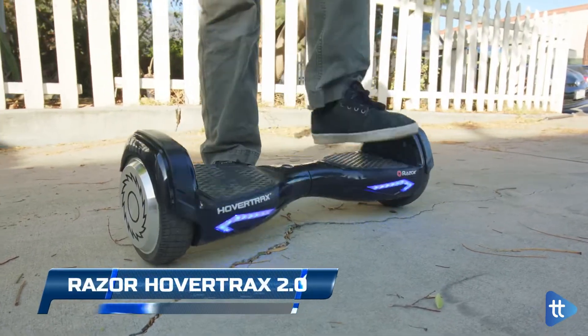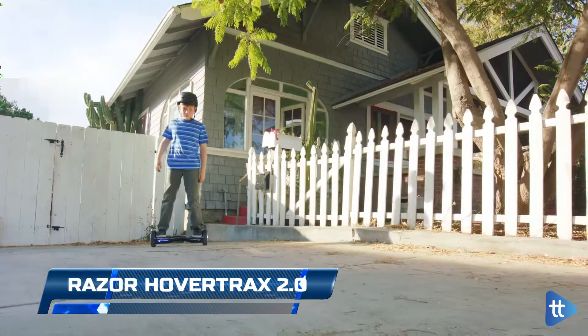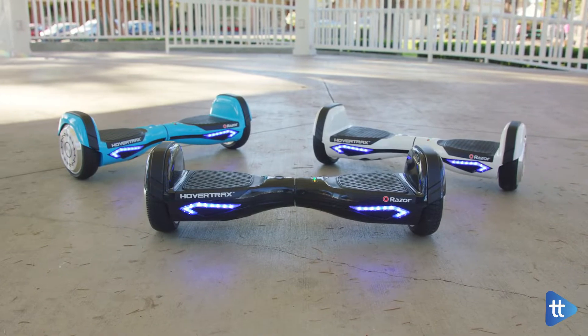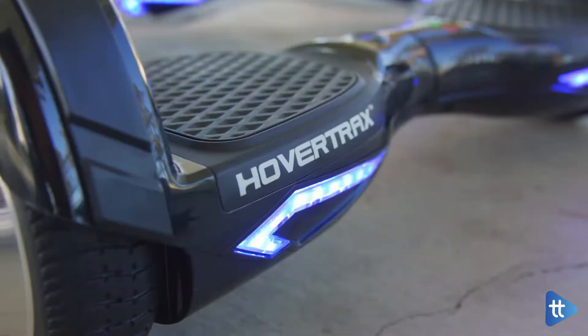Razer HoverTrax 2.0. The HoverTrax is capable of supporting 220 pounds for about an hour of riding, and it features a battery pack that automatically shuts off when it's fully charged.